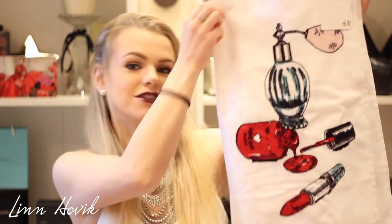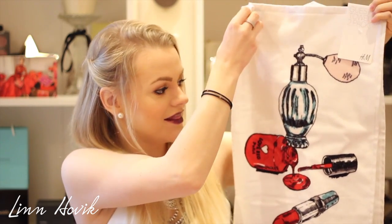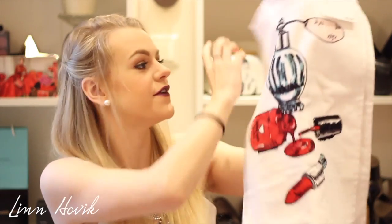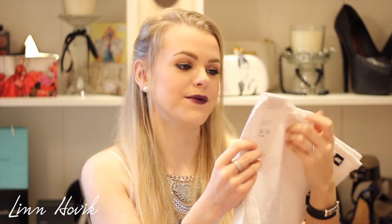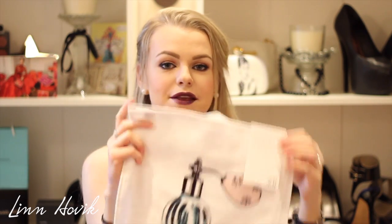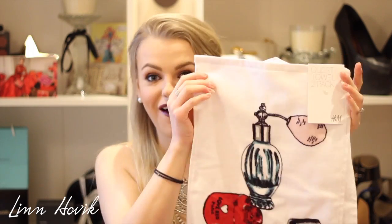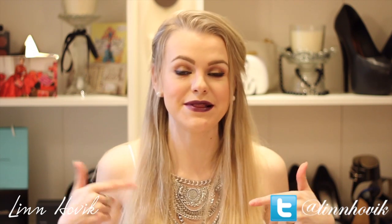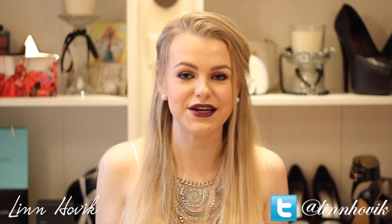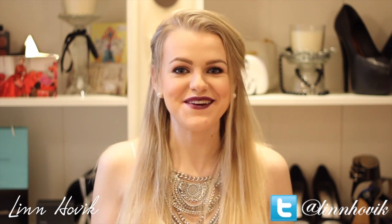Last but not least, I went into H&M to look around for new makeup and I found these towels that just blew my mind — I had to have them. I think they'll look so cute in my bathroom for guests. They have a perfume, nail polish, and lipstick print, which is so me, and they were around $12 for two. So that was pretty much what I bought. I hope you enjoyed it — please leave a comment below if you want a review or swatch video of anything. If you enjoyed this video, give it a thumbs up, subscribe, and I'll see you in my next video. Bye!